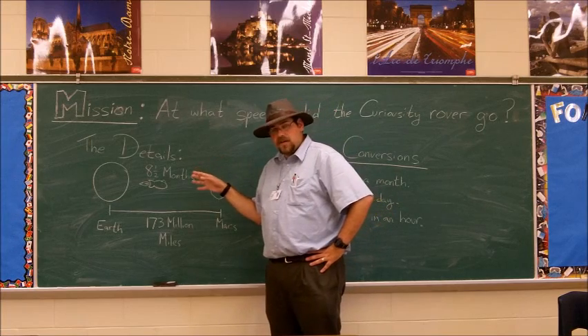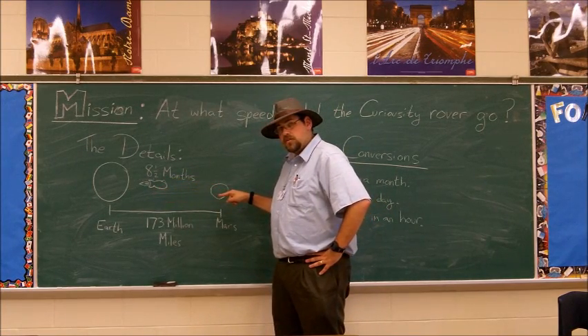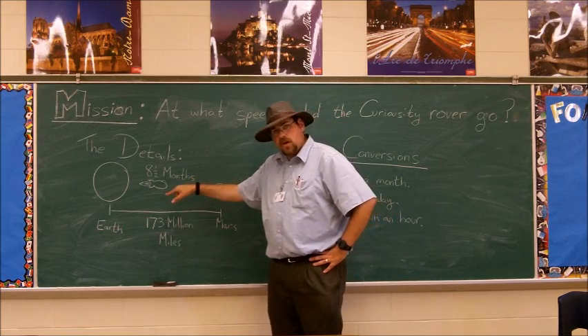It took 8.5 months for the rover to go from Earth to Mars. My question is, how fast was that rover going?